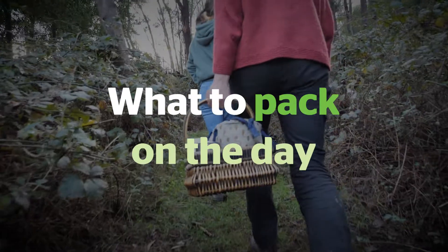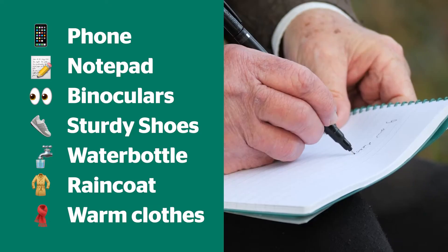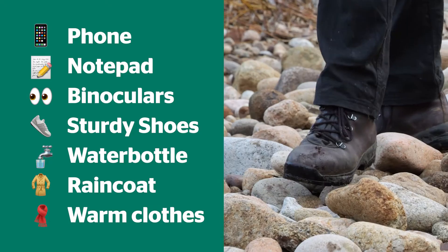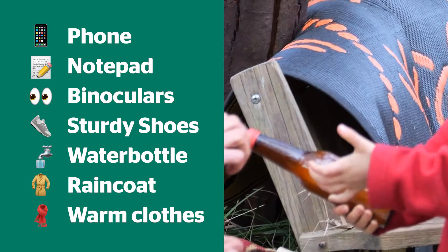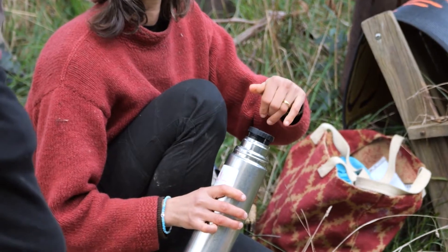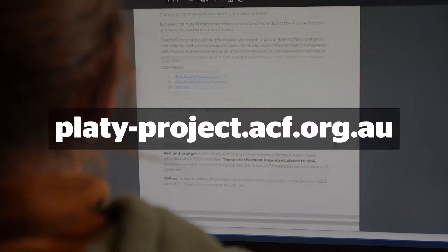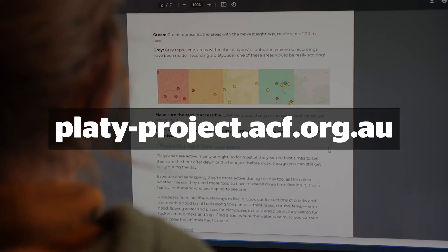Here are a few handy things you can pack to make the experience as comfortable as possible. A phone, notepad and some binos, and wear some sturdy shoes. A water bottle, raincoat, warm jumper and a beanie are a must. A thermos of tea and some snacks are also handy. You can find all this useful information in the Platy Project Toolkit on our website.